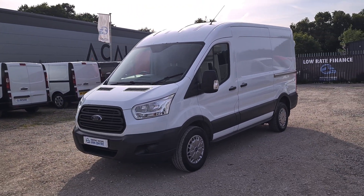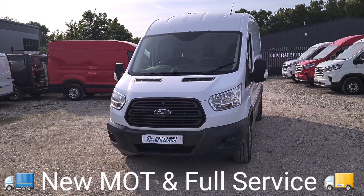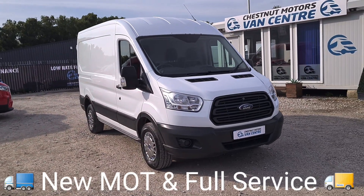From every angle this van looks absolutely fantastic, and it drives as good as it looks. It's a genuine low mileage 2.2 Transit. Let's have a look inside.